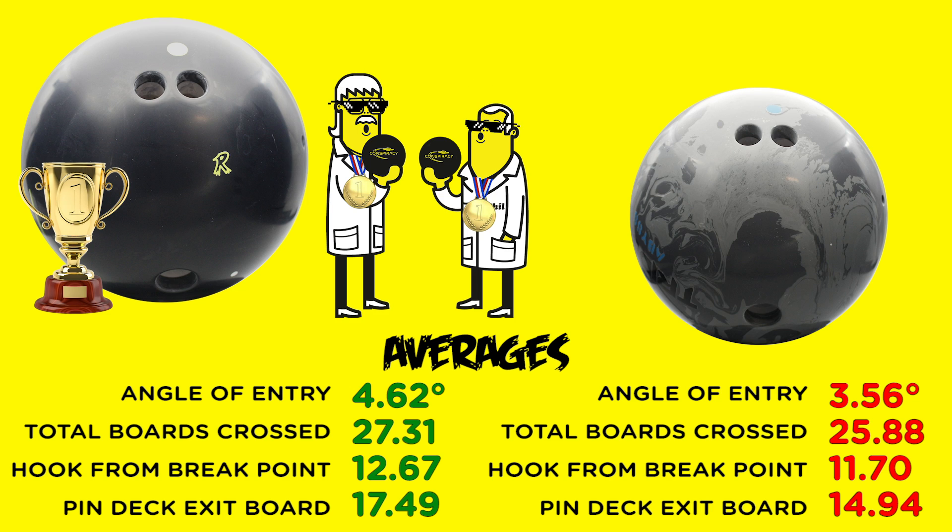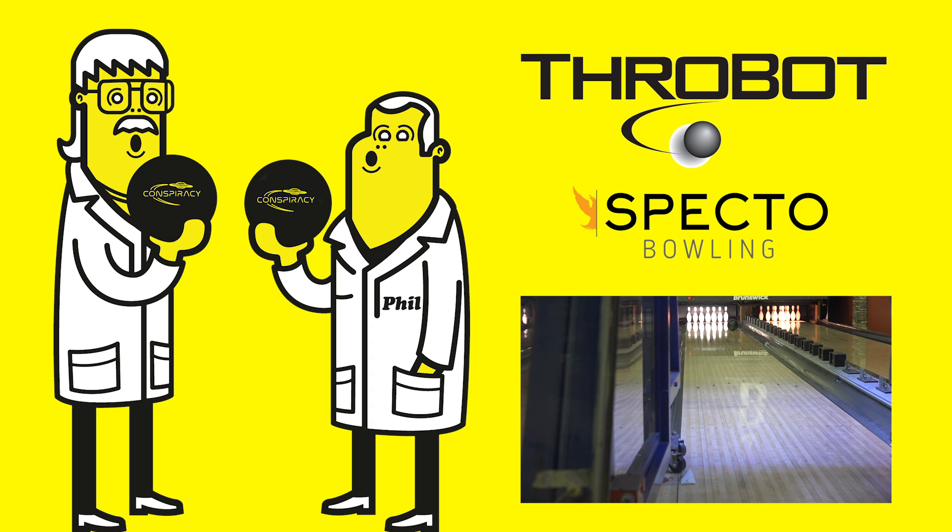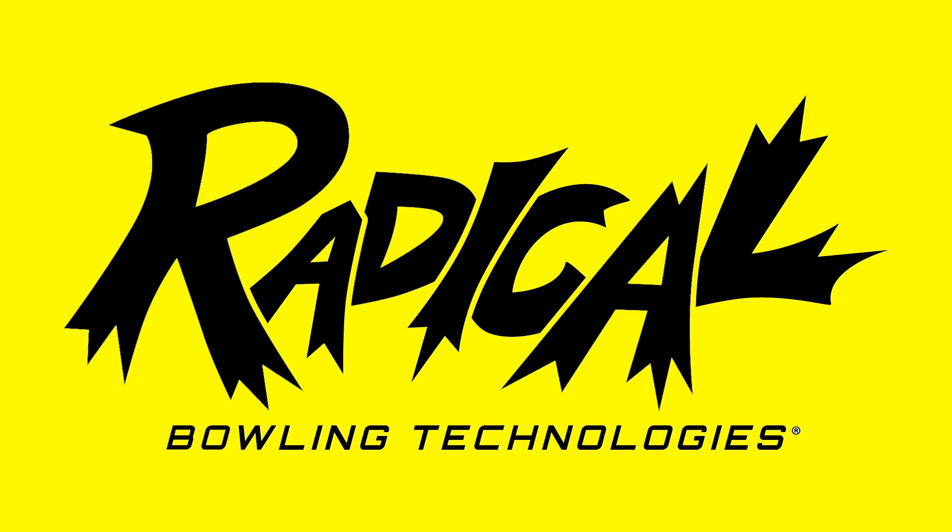I actually can't wait to hear what they have to say now. At Radical, we do our homework — studying the science of bowling so you don't have to. That must be a conspiracy. Join the Radical Revolution. Wow, that's radical.